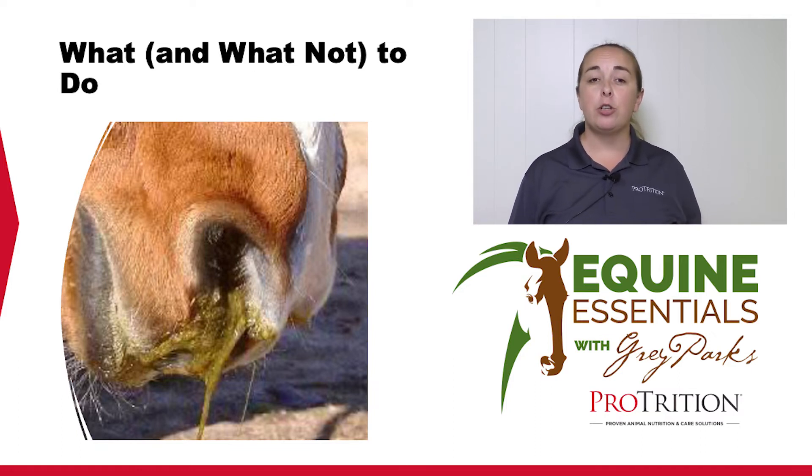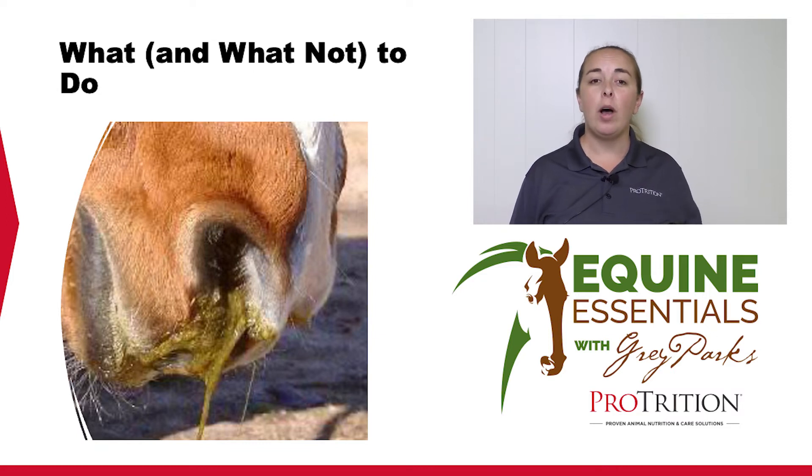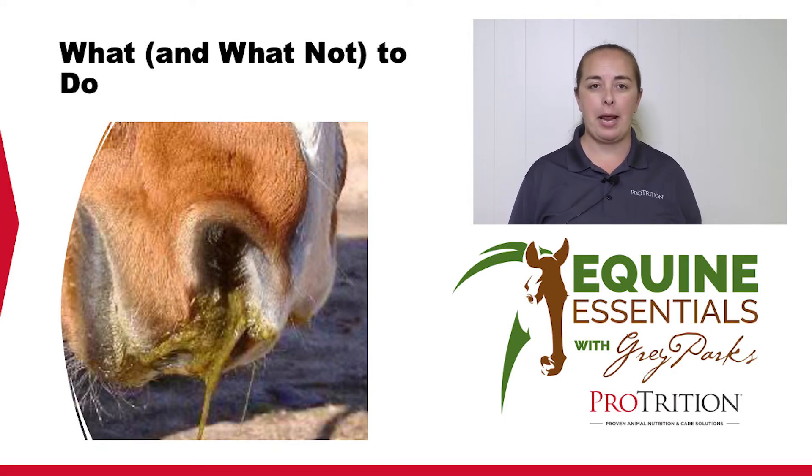The very first thing you should do is call your veterinarian and let them know what's going on. You and or the horse may be able to get the choke resolved quickly, but you may not, and you want your veterinarian in the loop and to give you instructions regarding medications they may want you to administer, such as a sedative and or an anti-inflammatory like Banamine.